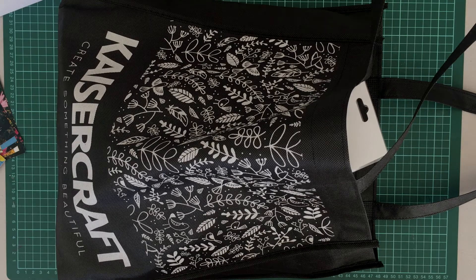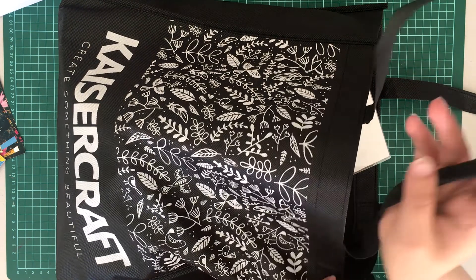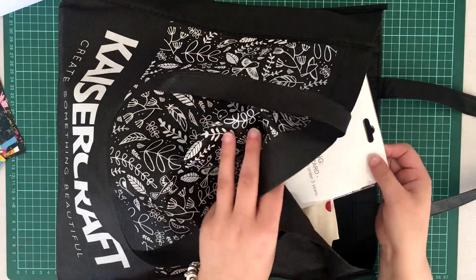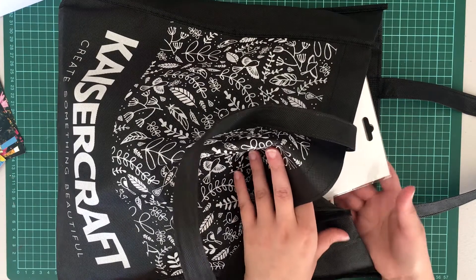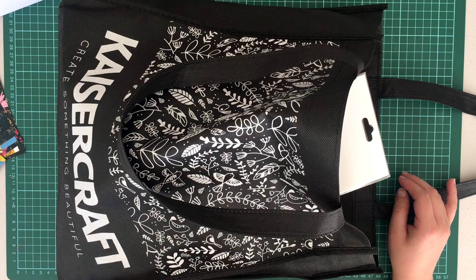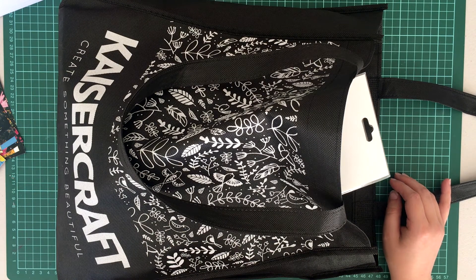Hey guys, what's up, it's Bella. Today I've got another haul video for you. It is the 26th of December 2019, so I actually went to Kaisercraft today on Boxing Day and they had a 50% off sale. I got a whole heap of goodies which I'd like to share with you. I also went to the Reject Shop as well because there were a couple of Christmas collections that I really liked and that were also 50% off. I hope you guys enjoy this video.